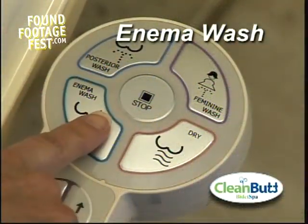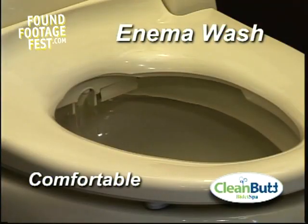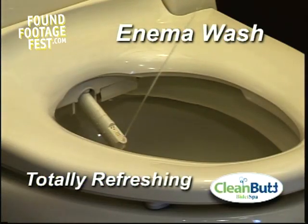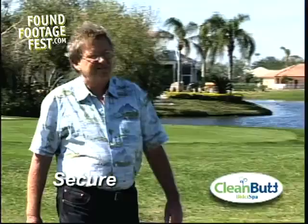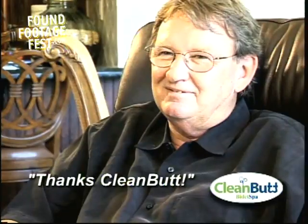For a much more thorough cleansing experience, the Bidet Spa's Enema Wash feature is specifically designed to spray warm water directly through the rectum and to the lower colon for the ultimate cleansing experience. At the push of a button, the Bidet Spa can help relieve the many discomforts associated with constipation. The dignity I feel leaves me feeling more secure all day.